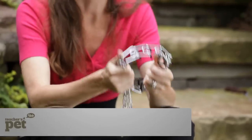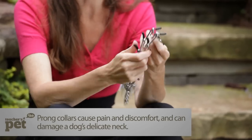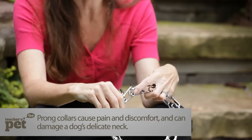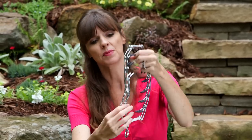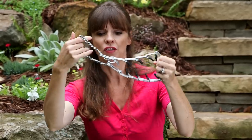This is known as a pinch collar or prong collar, so called because it has prongs that can dig into your dog's neck. It's the same premise as the choke collar — it doesn't completely choke your dog, but when the dog pulls, it tightens and the prongs dig into your dog's neck. Because the dog feels discomfort and pain, your dog in theory stops pulling.